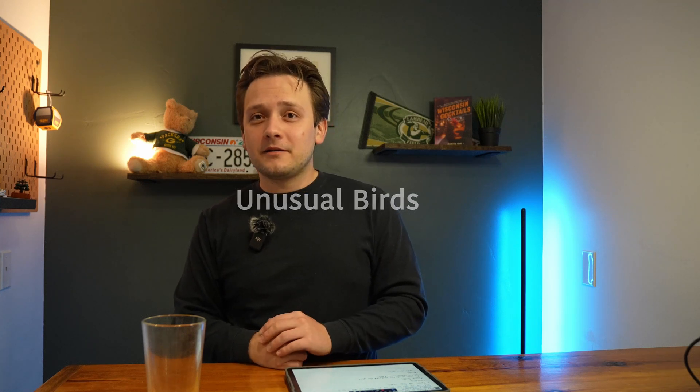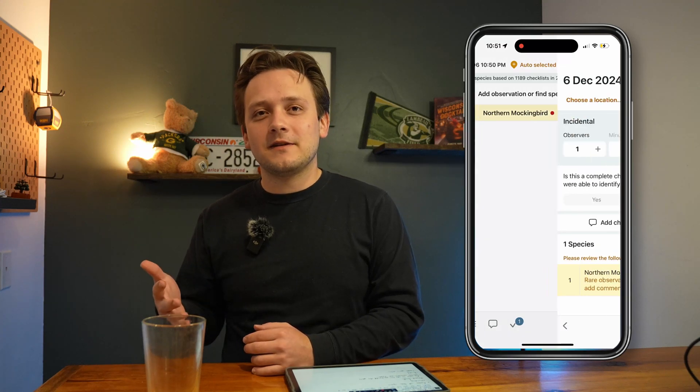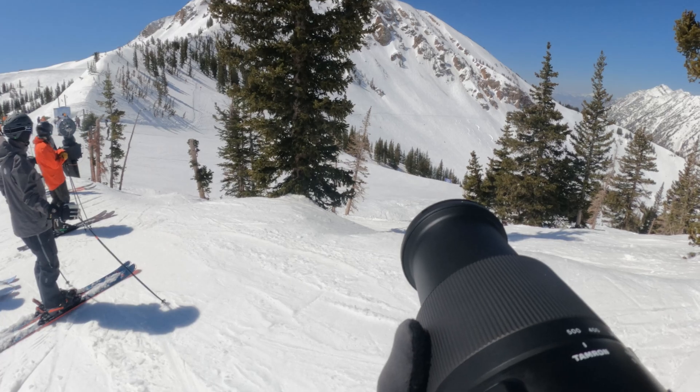Then another section I found really interesting was the unusual bird section. eBird reviewers review checklists that are automatically flagged — usually having a rare species or an abnormally high count. You'll often know when these are flagged because they shade them orange before you submit your checklist, and they ask you to put comments explaining the observation to aid the reviewer. Nothing beats getting a good photo or audio recording uploaded to eBird, but comments are a very close second — including how you ID'd the bird and how you eliminated other species.